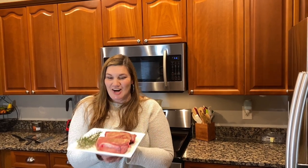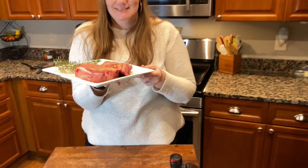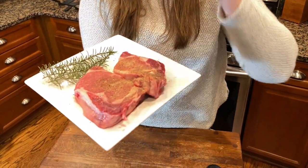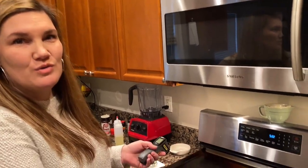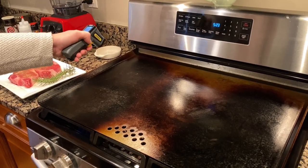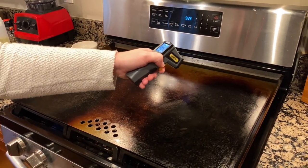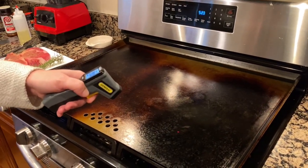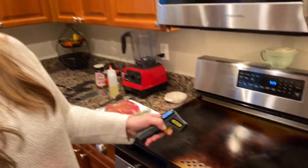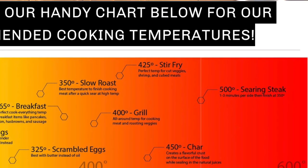For tonight's dinner I decided to get his and hers steaks. What I'm doing now is checking the zones to make sure they're at the correct temperature for what I'm cooking. We want to get a good sear on the steak, a good caramelization on the onions, and a good temperature to cook the broccoli as well.